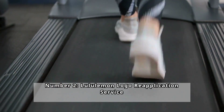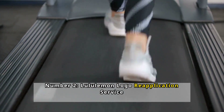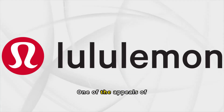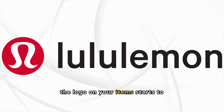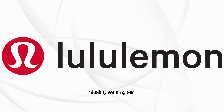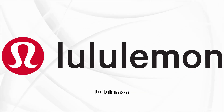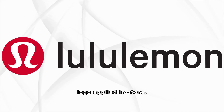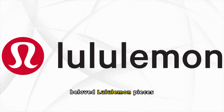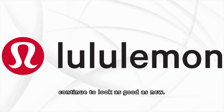Number 2: Lululemon Logo Re-Application Service. One of the appeals of Lululemon merchandise is its distinctive logo. If the logo on your item starts to fade, wear, or peel off, don't worry — Lululemon offers a service where you can get a new logo applied in-store. This ensures your beloved Lululemon pieces continue to look as good as new.